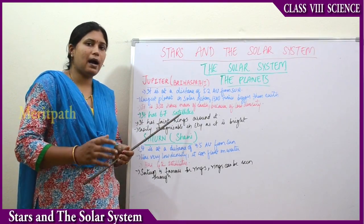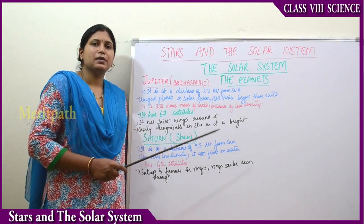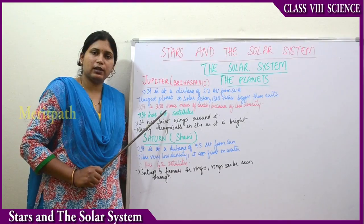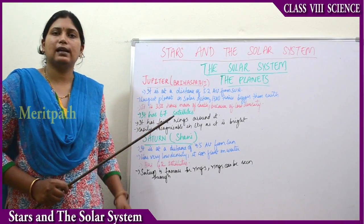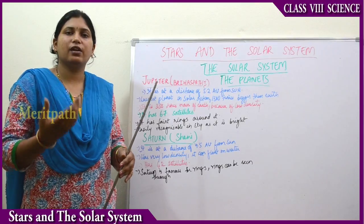The mass of Jupiter is only 318 times bigger than the earth because of the low density of Jupiter. Size-wise it is 1300 times bigger, but mass-wise it is only 318 times more than the earth. It has 67 satellites and a faint amount of rings around it.